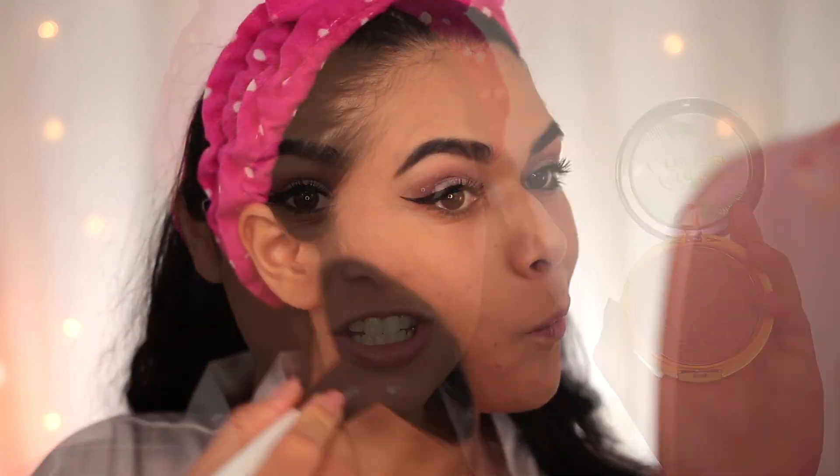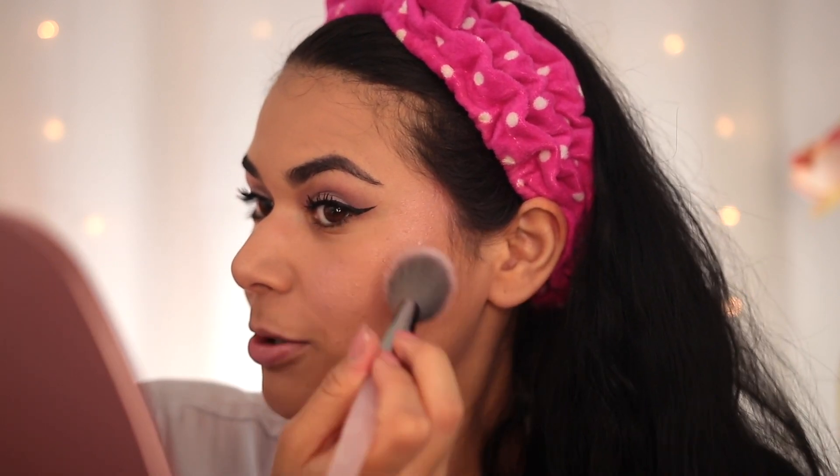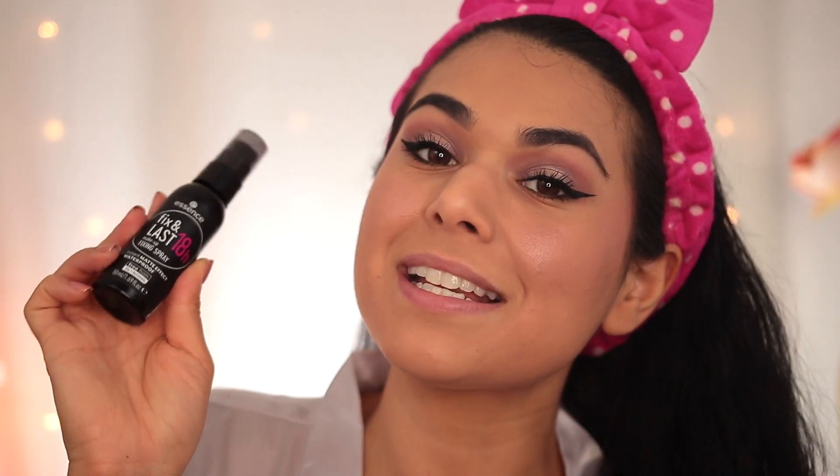I'm actually getting progressively more excited to jump in the pool because it is so hot and humid. For bronzer, blush, and highlight I'm using regular products and then sealing them all in with a waterproof setting spray. Going in with my Physician's Formula Butter Bronzer, then the Lumi blush from AOA Studio in the shade Wine — a baked marbled pink and gold shade with shimmer that adds a built-in highlight. Because I want to test how waterproof the foundation is alone, I'm only focusing the setting spray on my cheek area. This is the Essence Fix and Last 18 Hour Makeup Fixing Spray — instant matte effect and waterproof.